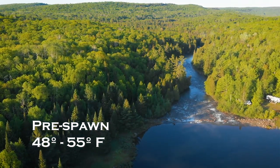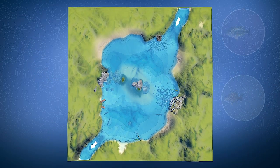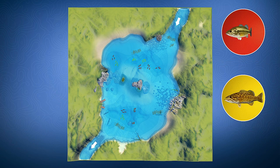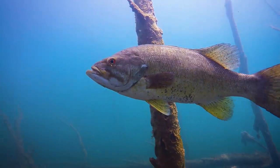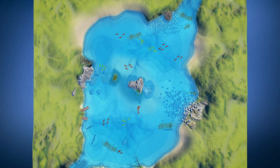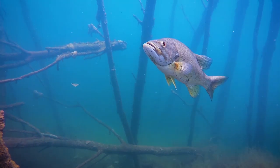Prespawn usually happens between 48 and 55 degrees. As lake or river waters warm up, both smallmouth and largemouth bass begin to move from their deep winter haunts to search for food in preparation for spawning. In this animation, you can see how bass travel from deep water to shallow water areas to hunt for prey. The type of structure they go to will vary depending on the water types and prey availability.